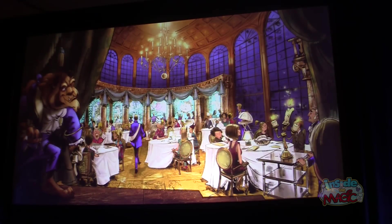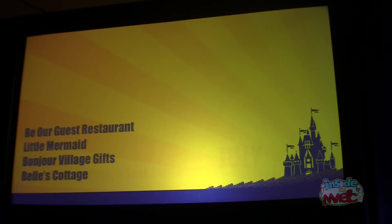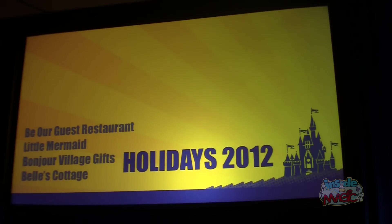I'm pleased to announce two new dates for Fantasyland: the Dumbo Pre-Ride Experience and Casey Jr.'s Splash and Soak Station will open in July, and Be Our Guest Restaurant and Little Mermaid, along with Bonjour Village Gifts and Belle's Cottage, will open in time for the holidays later this year.